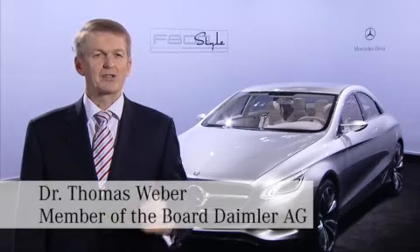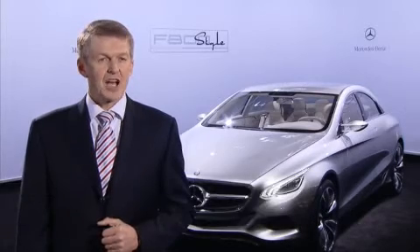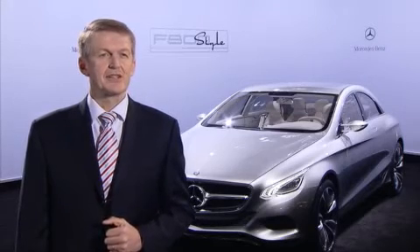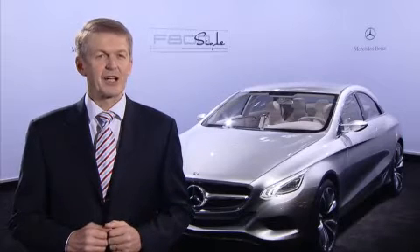With the F800 Style, we demonstrate to our customers how the future of premium sedans looks. Efficiency meets style — green technologies and future-oriented design — that's what the customer can expect from Mercedes.